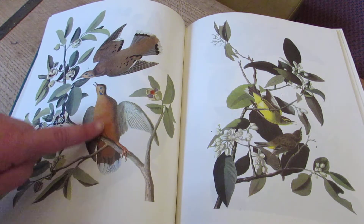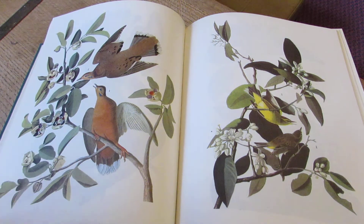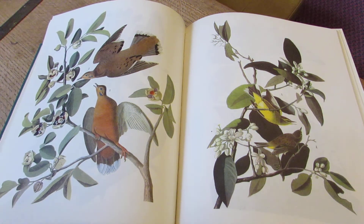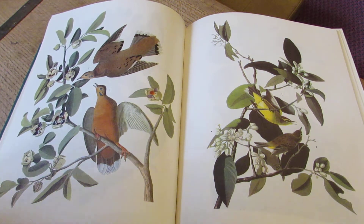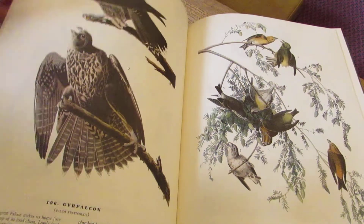This is the Zenaida dove, common in the West Indies but not recorded in Florida since Audubon's time. So that's migration or extinction.